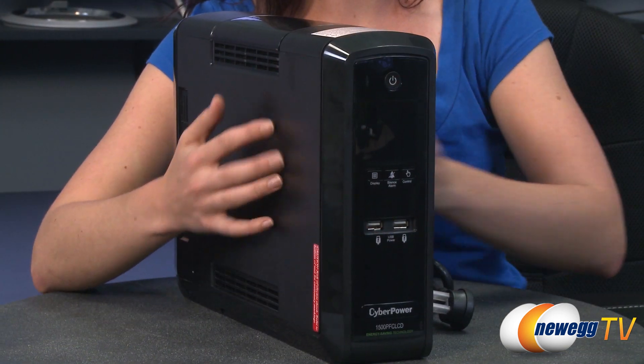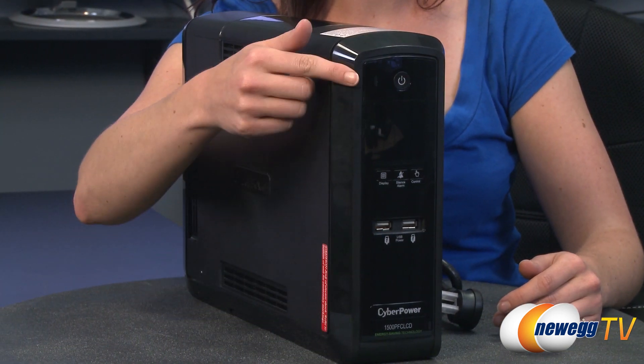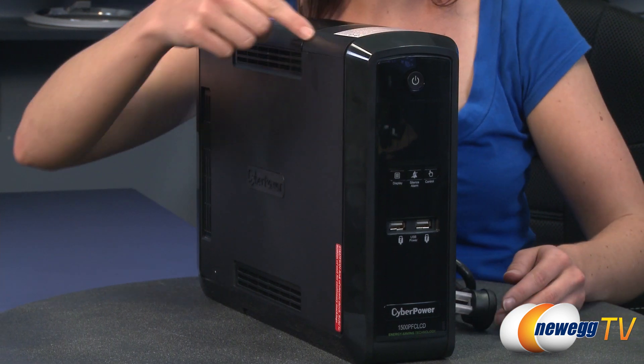Weighing 24.7 pounds, it is 10 inches tall, 4 inches wide, and 14 inches deep. And that wraps up this product tour of the CyberPower 1500 VA UPS. Thanks for tuning in. If you found this video helpful, please like it and subscribe to our YouTube channel.